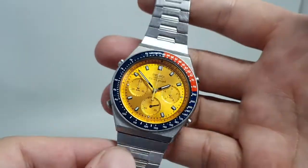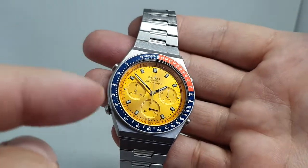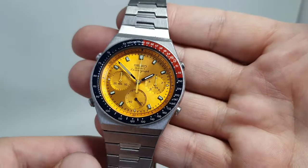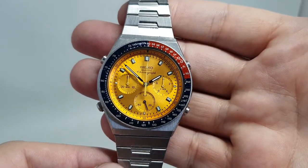This one is nicknamed the Pogue because of the color scheme. This blue and red Pepsi bezel with the gold dial resembles the Pogue watch of the 1970s, which itself was a nickname for a watch that was used in space unofficially.